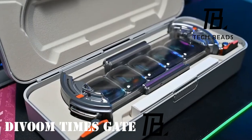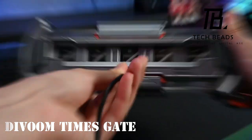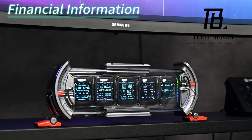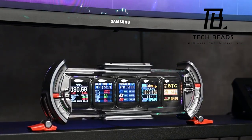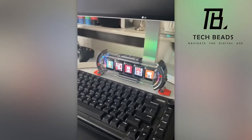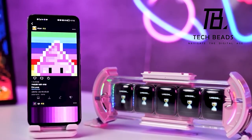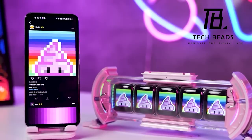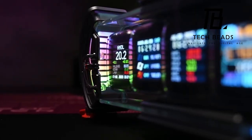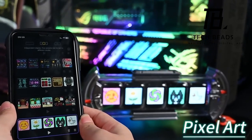The Divum Times Gate Clock emanates a sci-fi aura that almost feels plucked from the future. Drawing inspiration from cyberpunk aesthetics, this clock boasts five LCD displays, each with 128 pixels squared. A futuristic companion, it seamlessly supports Bluetooth, Wi-Fi, and voice assistants like Amazon Alexa. Its versatility extends to displaying weather forecasts, stock prices, and more — all for $150.